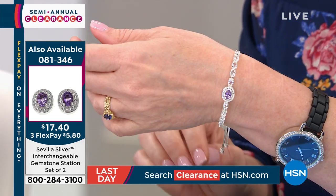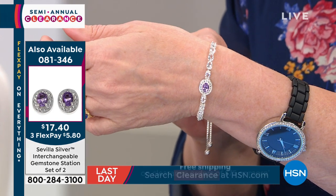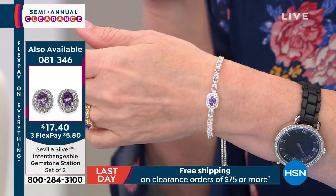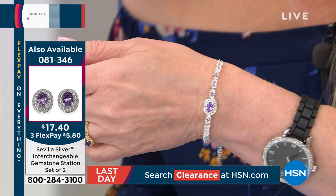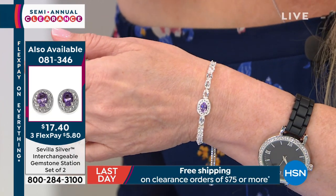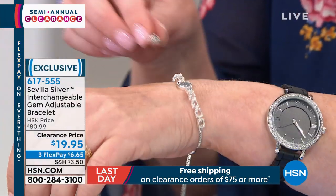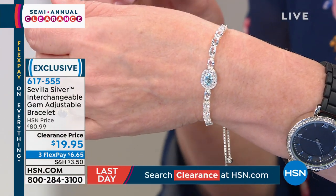We do have extra interchangeable gems available — $17.40 for the inserts, which fit the earrings, pendant, and ring as well. The extras come in amethyst, citrine, and peridot. You're already getting amethyst and blue topaz with your bracelet. Keep in mind: $19.95 down from $80.99.